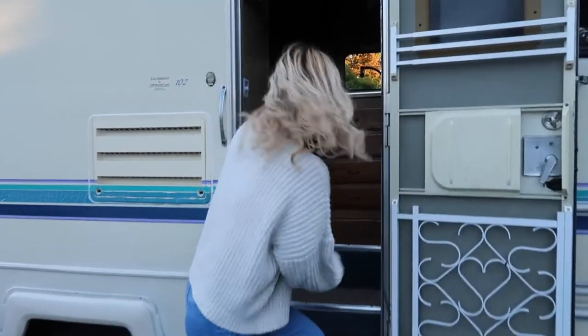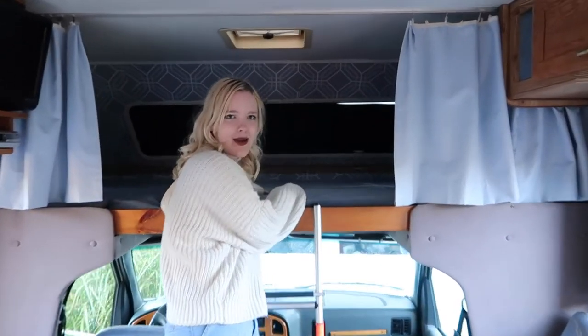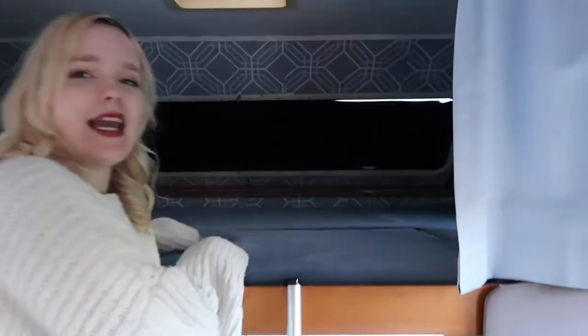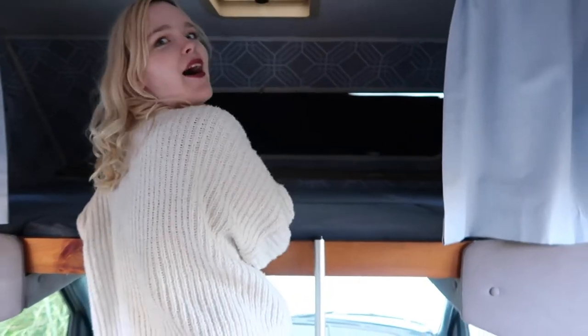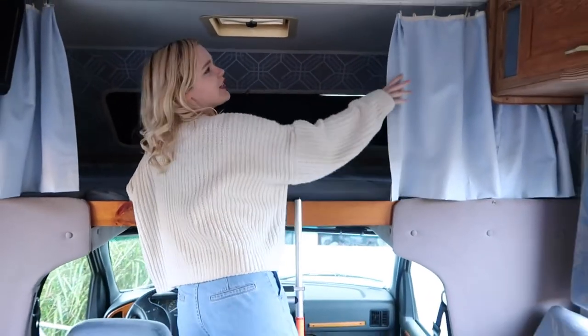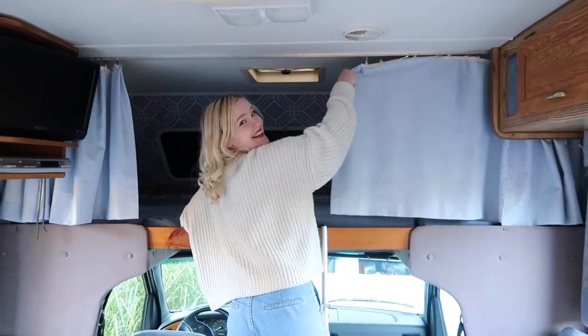Come on in. We'll start at the front. At the front you've got the classic bed over the driver's seat. She's big, she's got lots of space and then we have three windows. This one's gonna need to be replaced but for now this is the situation.